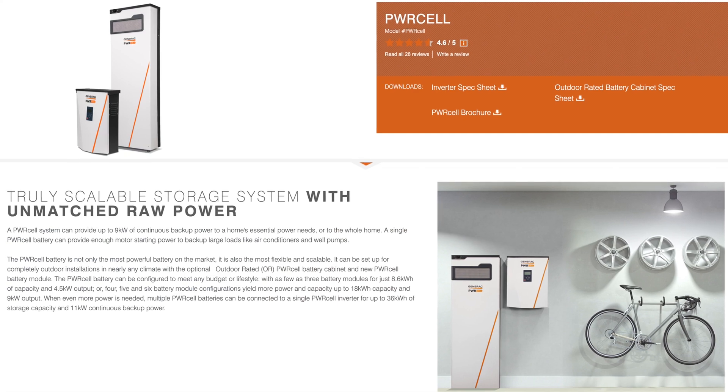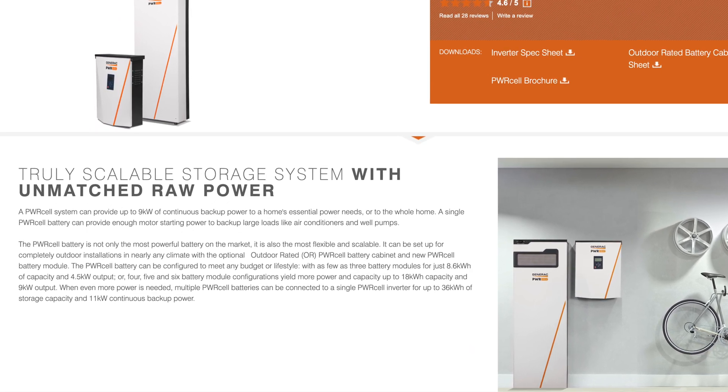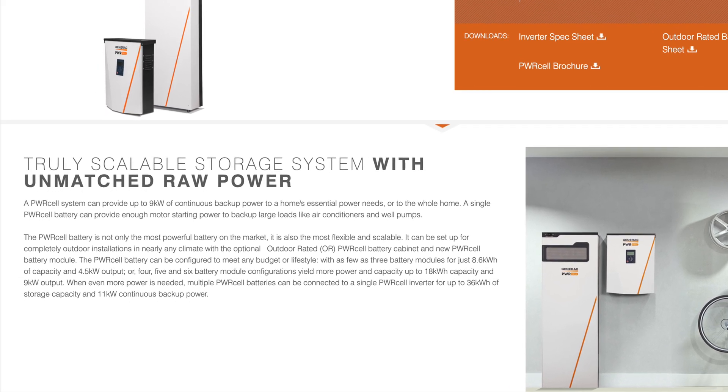Battery aside, SolarEdge offers a 12-year standard warranty on the Energy Hub, extendable up to 25 years. There isn't a single hybrid inverter on the market offering anything close to this. Generac PowerCell, previously Pika Energy, had an extended warranty option going from 10 to 20 years, but Generac eliminated it after the acquisition. SMA offers a standard 10-year extendable to 20 years — still less than SolarEdge's standard and extended. Most hybrid systems come with a standard 10-year warranty that cannot be extended.